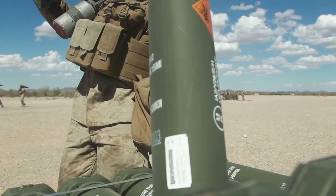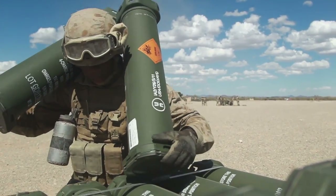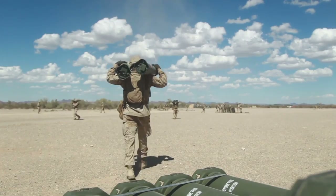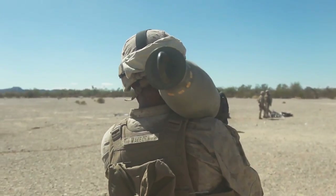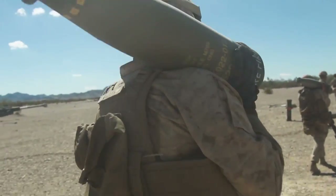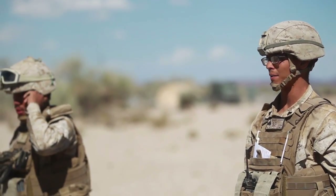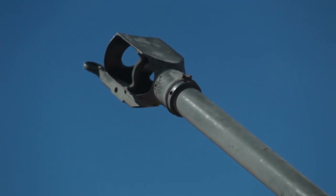The big pie in the sky future idea is to have additive manufacturing in the field. The purpose of the Marine Corps Logistics Innovation Challenge is to inspire solutions and then mature those ideas into a fielded capability. There's no bad idea out there because it's really up to the Marine to take the initiative and take it to the next step.